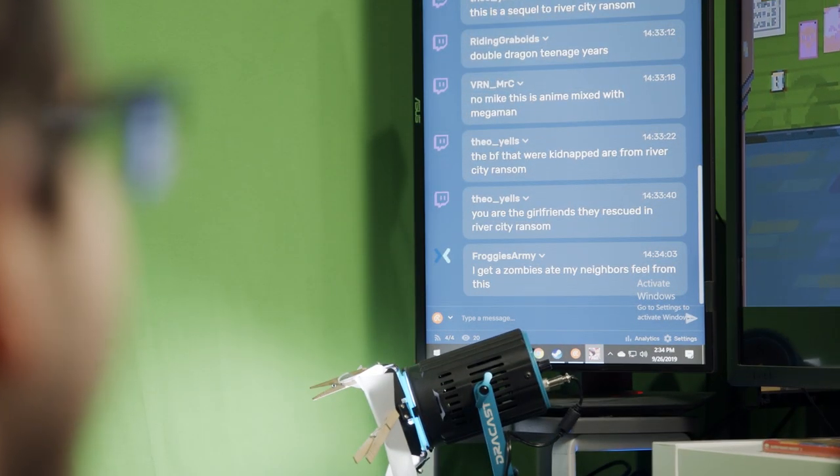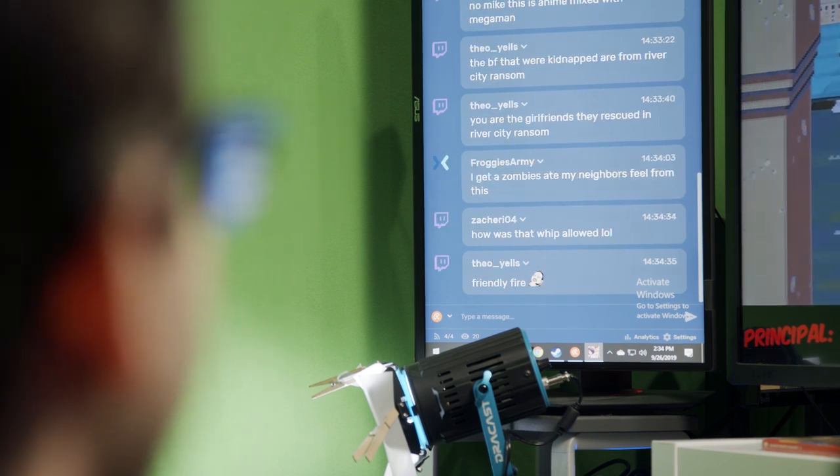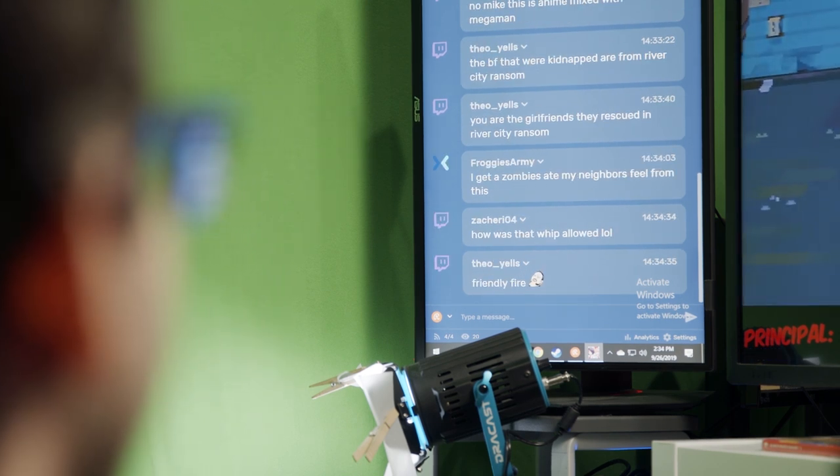Talking is natural. You want to talk to yourself as well as to your chatters. If you have no viewers, that's fine — release that inner monologue. Start talking about what you're doing in the game, maybe what you did that week, anything. And when you finally do get some audience members, some chatters, talk to them. Don't ignore them. They're there to find entertainment and they're your audience.